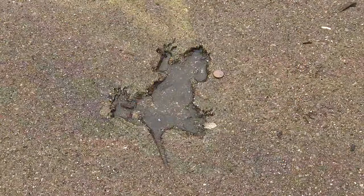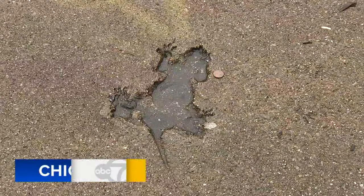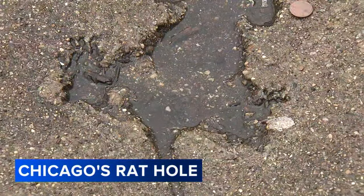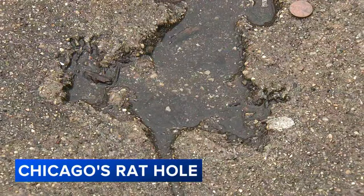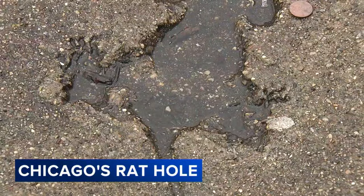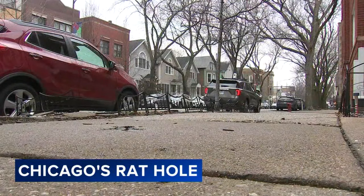It's not our favorite distinction in the city of Chicago, being known as the rattiest city — and this is not helping. It takes it to a whole new level. A local artist spotted this imprint on the sidewalk in Roscoe Village at Roscoe and Damon. If we can see a wider shot of it, you can see the tail, the feet kind of sprawled out. It looks like the shape of a rat.